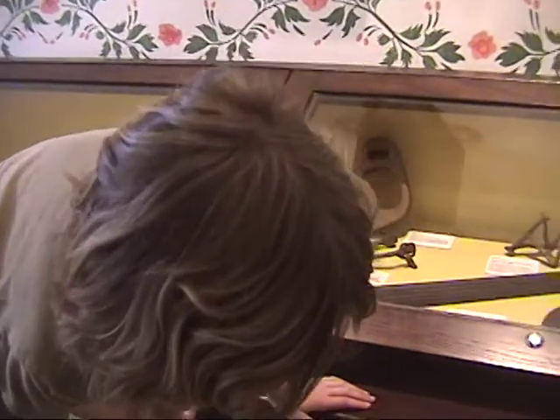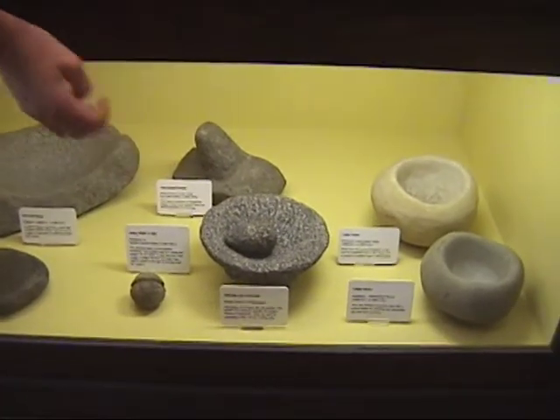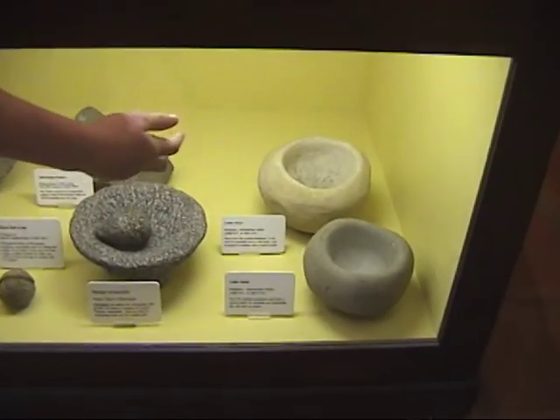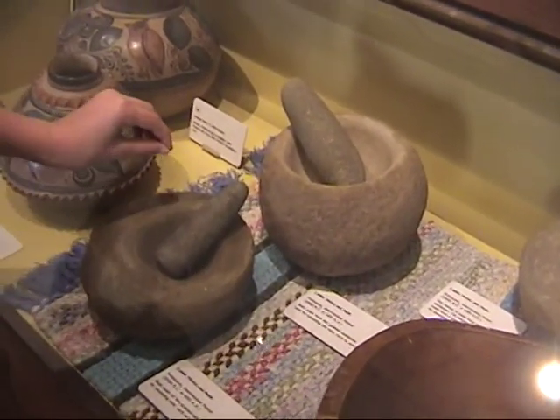We have acorn meal. We have a device that they would use to make acorn meal, and this is a stone bowl they would use to eat. These are some more grinding devices that the Indians would use before the Padres came.